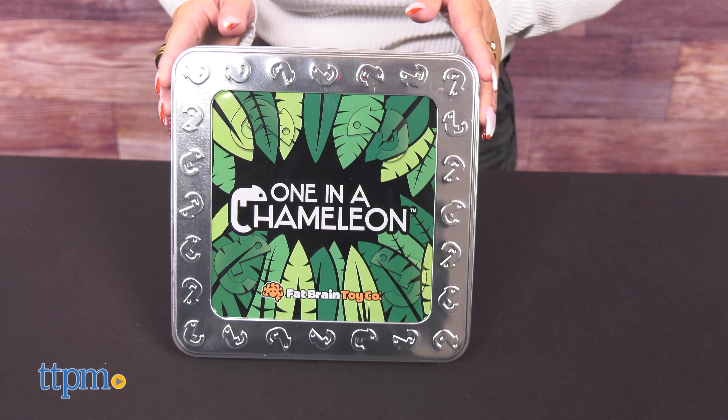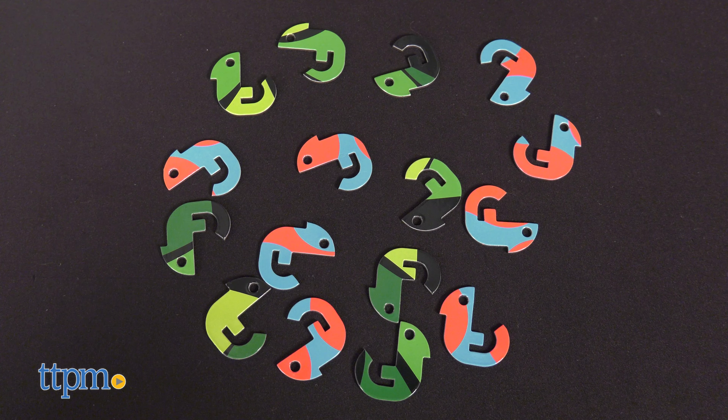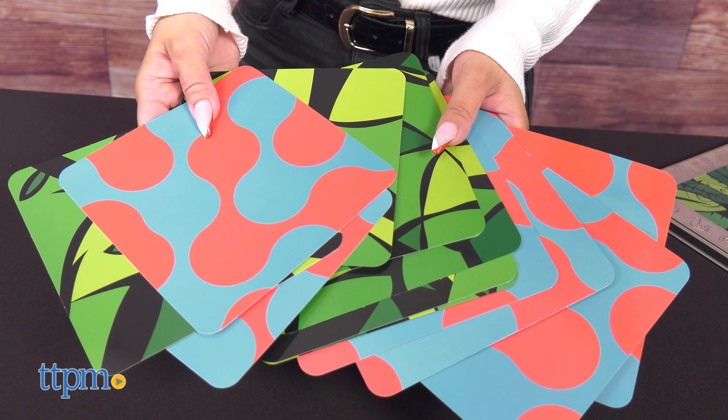This set includes a tin game board container, 16 chameleons in two pattern types, and 12 double-sided challenge cards.